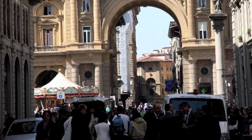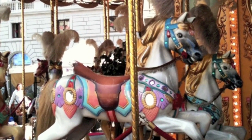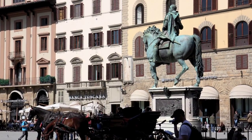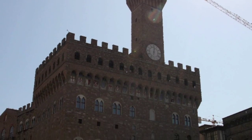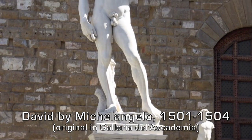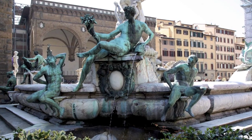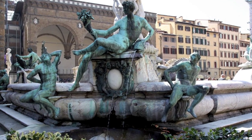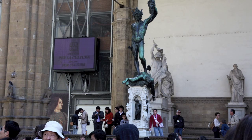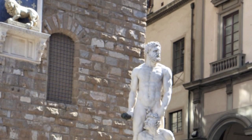It's just a short walk over to the Piazza della Signoria. Well, here we are. In front of the Palazzo Vecchio, or City Hall, is the original site of Michelangelo's David. There are many important sculptures here, including some lions by Donatello. It's also just a popular place to relax and enjoy the atmosphere.